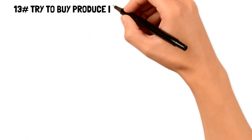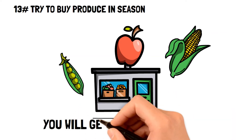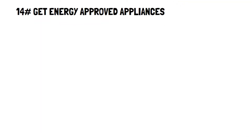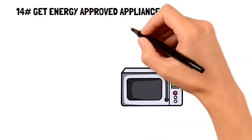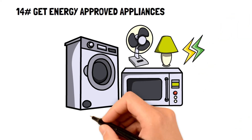Number thirteen: try to buy produce in season. Buying produce that's in season is not only when you'll get the freshest vegetables, but also the cheapest ones. Number fourteen: get energy-approved appliances. An energy-approved appliance is an easy and extremely effective frugal living tip that can help you save without even thinking about it. Look for the Energy Star sign on these appliances.